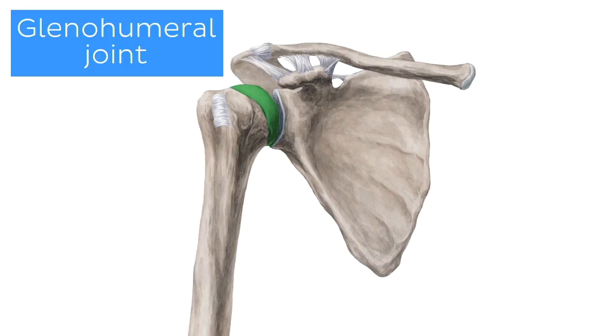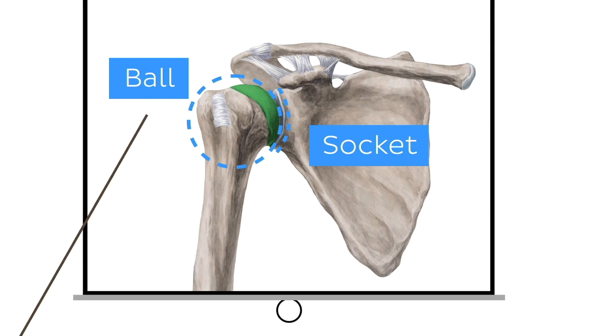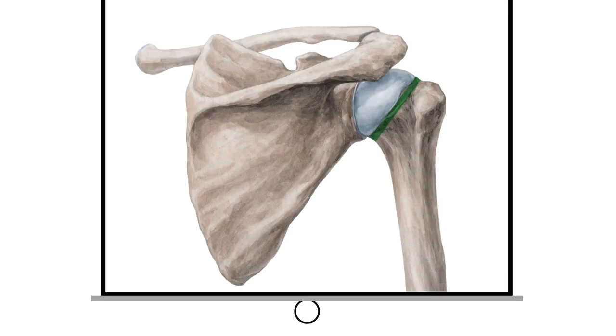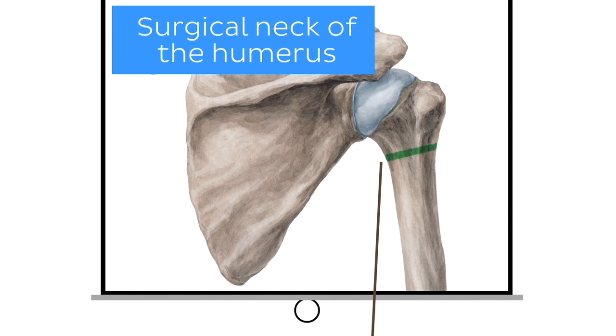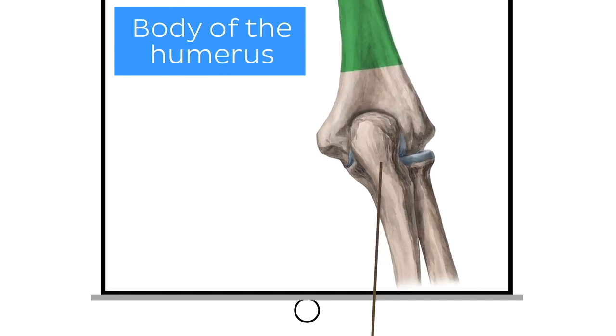The head of the humerus forms the glenohumeral joint with the glenoid cavity of the scapula. The glenohumeral joint is what we call a ball and socket joint — here the head of the humerus is the ball and the glenoid cavity of the scapula is the socket, as you can see on the diagram. The body contains only one other ball and socket joint — here's a hint: it's formed by one of the bones we're going to be talking about later in this video. Below the head of the humerus is the anatomical neck, which then merges into the surgical neck. The surgical neck becomes the body of the humerus as it extends towards the elbow joint and articulates with the radius and ulna bones of the forearm.